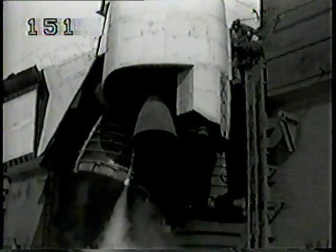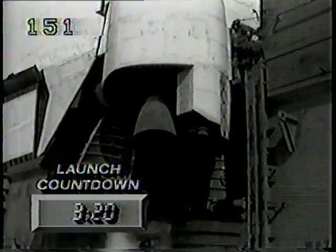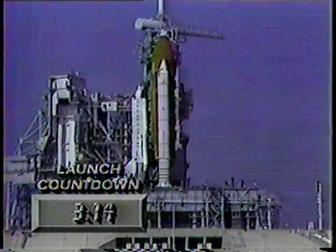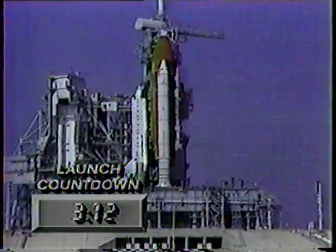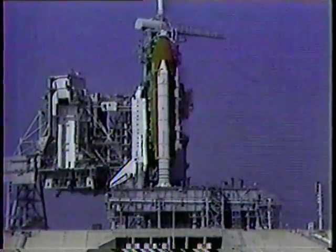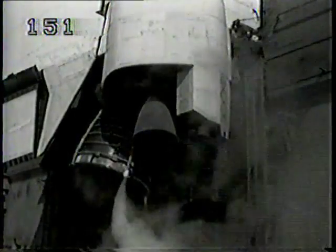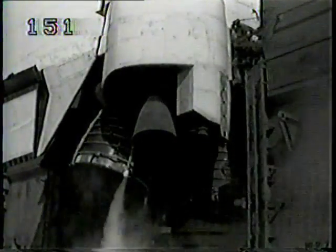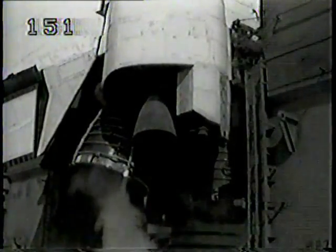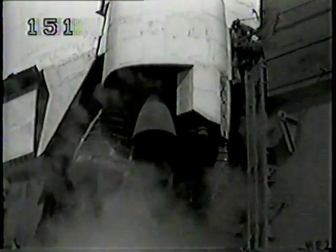We're now transferring to internal power and switching off the orbiter's ground support equipment power bus. Discovery is running off its onboard fuel cells. A minute ago, you saw the engines moving around — that's a routine test to see that the engines can move properly, to make sure all the automatic equipment is operating correctly. We should also point out that this is the first launch of this year and the first of seven of a very ambitious schedule, including three very important science missions.